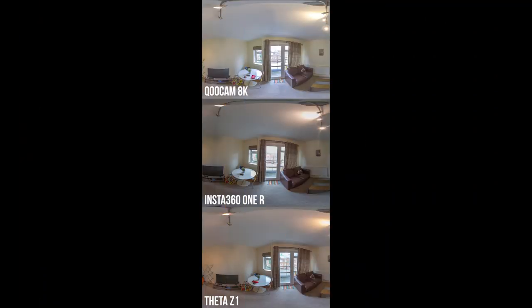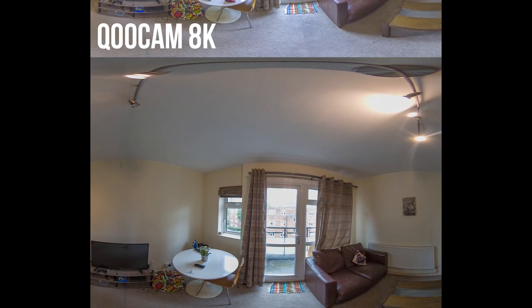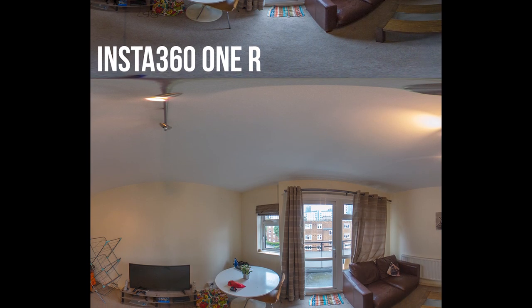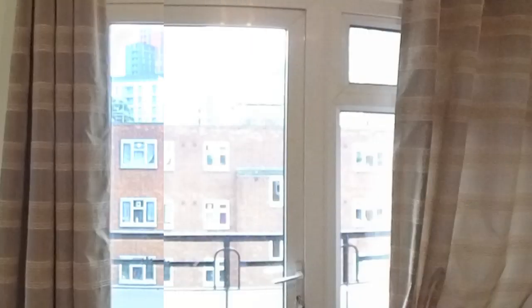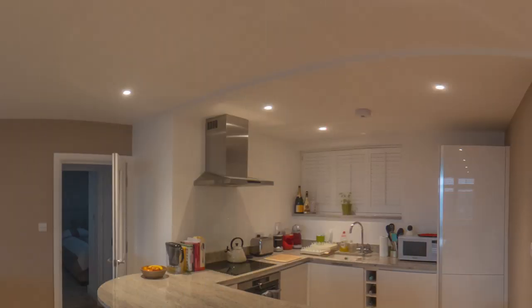Now, which one should you get? Let's look at some comparisons. I shot images in exactly the same location with all three cameras. When shooting a real estate virtual tour, there are a few things to consider: the image must be detailed and not blurry, there should be no overexposure — especially at windows, where you want to see outside rather than just white blocks. The camera also needs to handle artificial lights without creating banding or light beams, which usually indicates low quality sensors. And you want high enough resolution that zooming in doesn't lose too much quality.